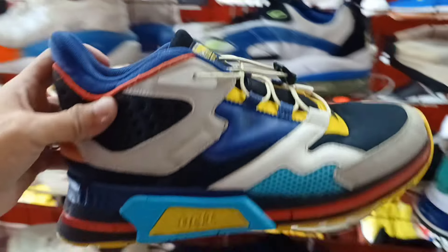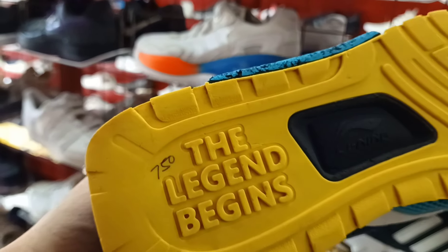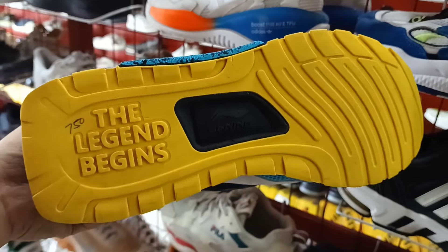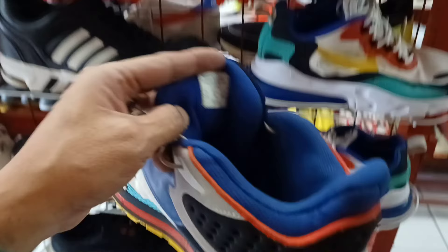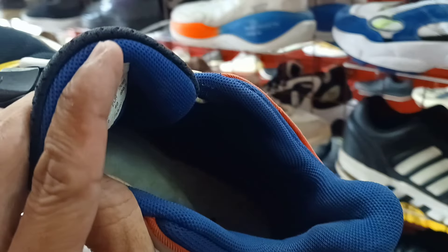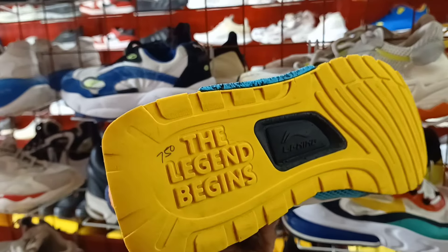Ang ganda rin na itong leaning na ito mga idol. Ganda ng colorway. 750 lang. The Legend Begins. Leaning. Size 7.5. Kaso wala na siya yung original padding sa loob. Bilang nyo na lang. Mura lang naman ito. 750 lang.